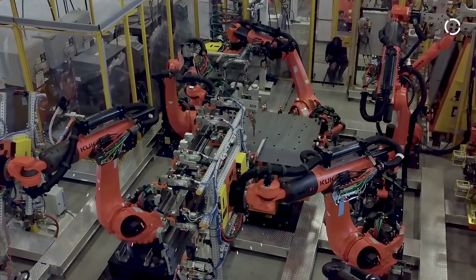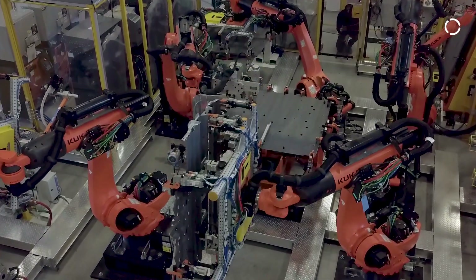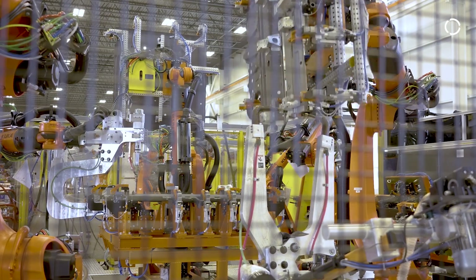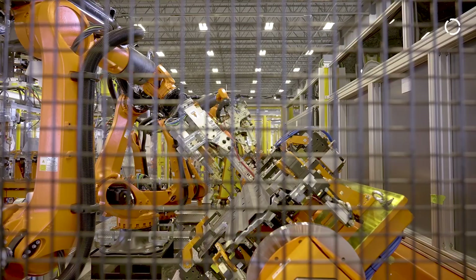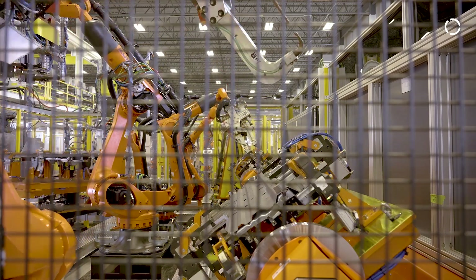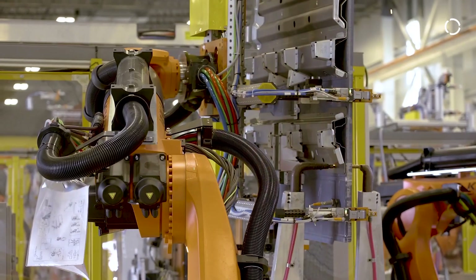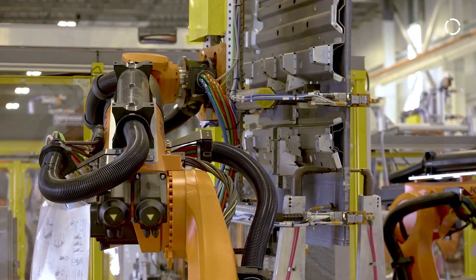Currently here at Sodecia, we're working on a four-stage project. It's a floor pan for one of the major OEMs. The project contains spot welding, drawn arc stud welding, and sealant processes using various types and sizes of robots. We're currently on stage two and beginning to start stage three.